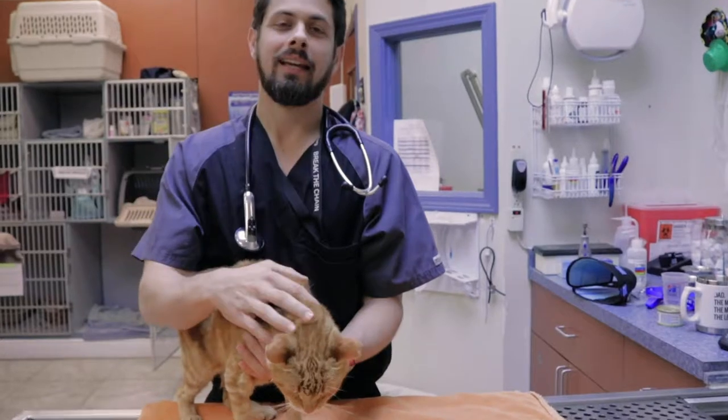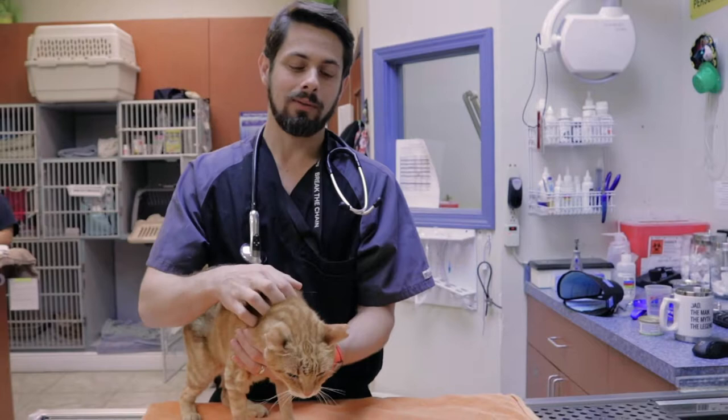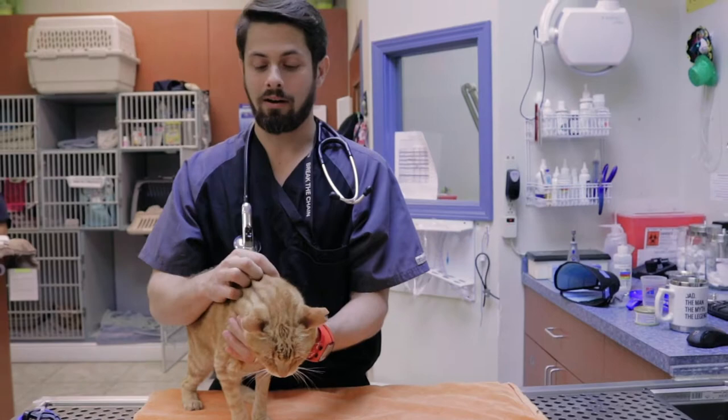Hey guys, my name is Dr. Lara here at Heron Lakes Animal Hospital, and today I'm here with Cheese Doodle. Cheese Doodle is a 10-year-old male neutered domestic short-haired cat, and Cheese Doodle is coming in for Epigen.